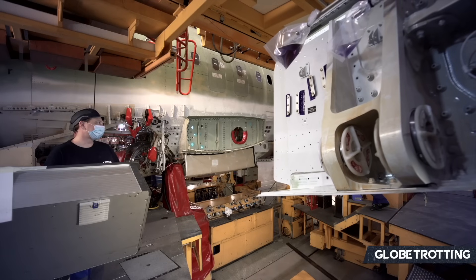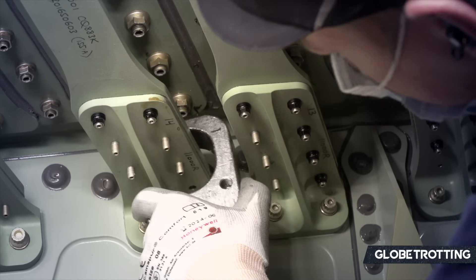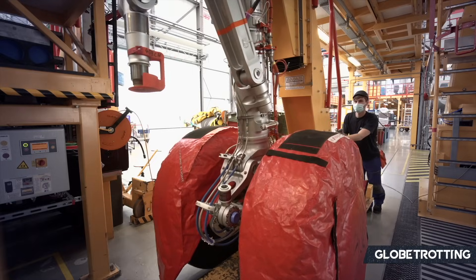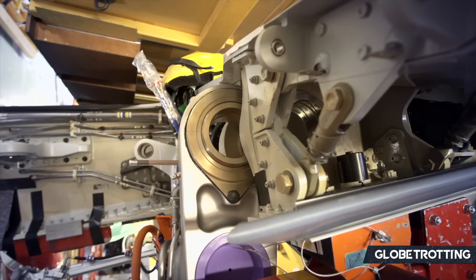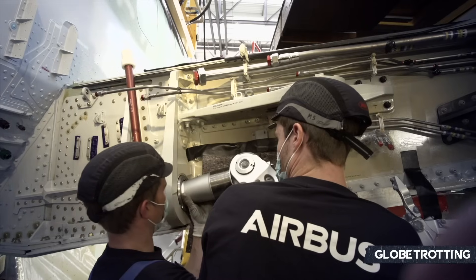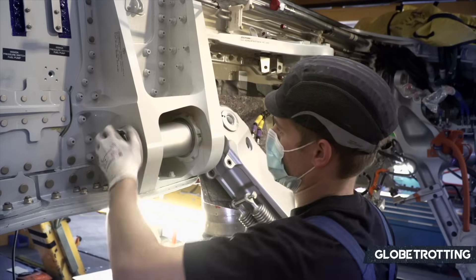Launched in 2019, the A321XLR addresses the demand for more efficient and versatile planes, enabling airlines to open new routes to, say, secondary cities which are a substantial distance away from their hub.